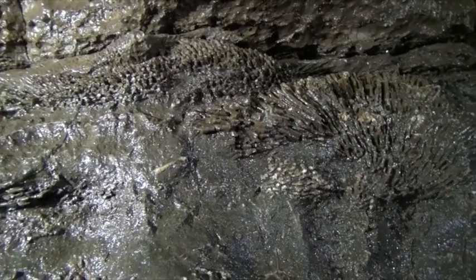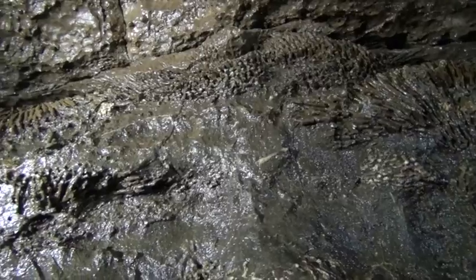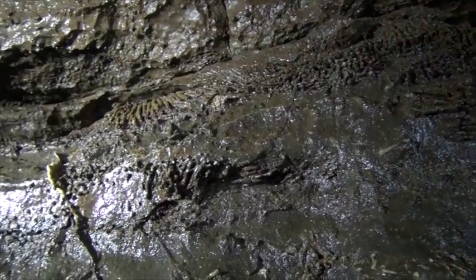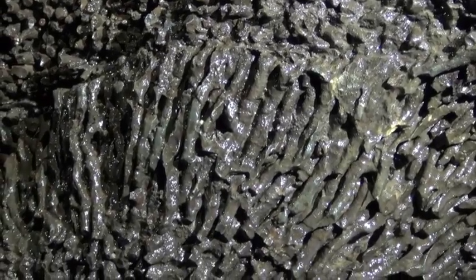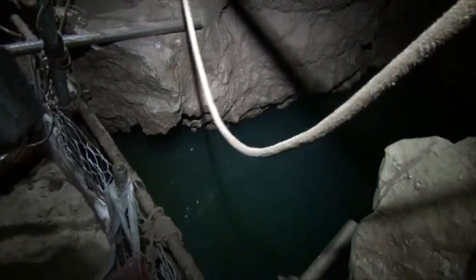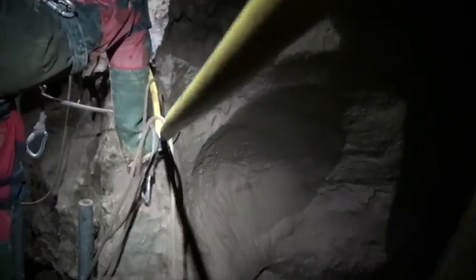The sump chamber is remarkable for its colonial coral fossils. The second sump is being cleared of sand to assist diving operations.